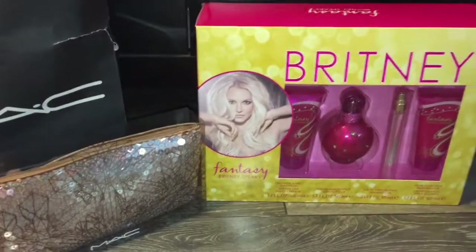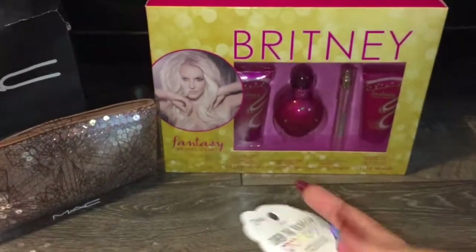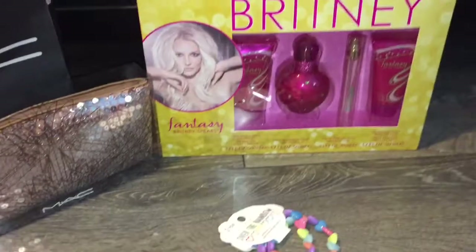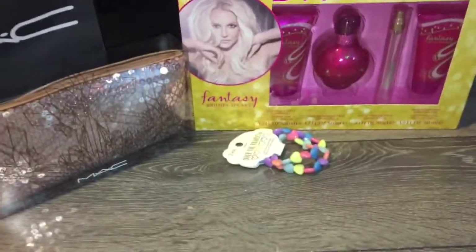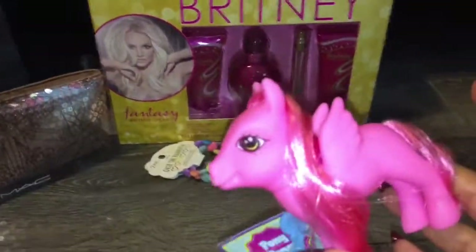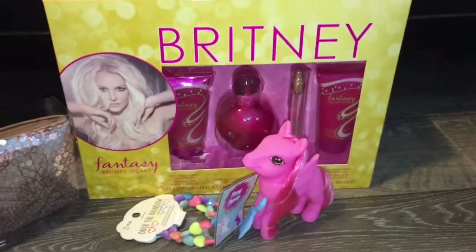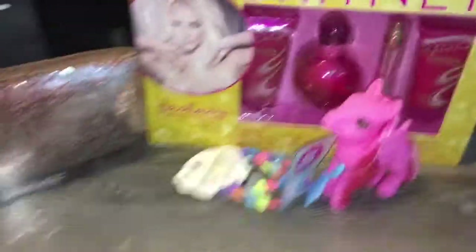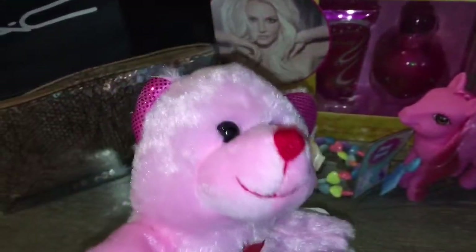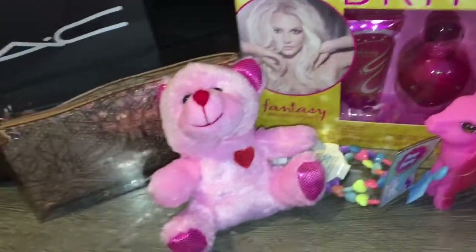I also got a few other cute little things in my stocking, such as this little bracelet that I picked up at the Dollar Tree because I thought it was really cute, pastel, and fun. And a little fake My Little Pony because it's cute and pink and fun. And also this — it's for Valentine's Day but they had it at the Dollar Tree already — just a cute little pink bear.